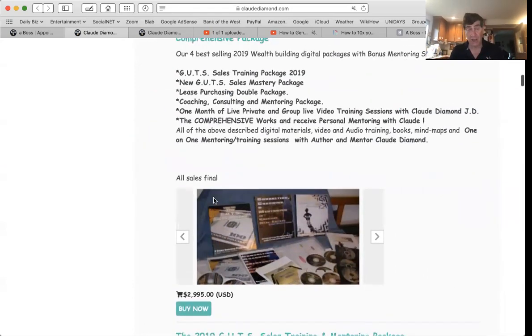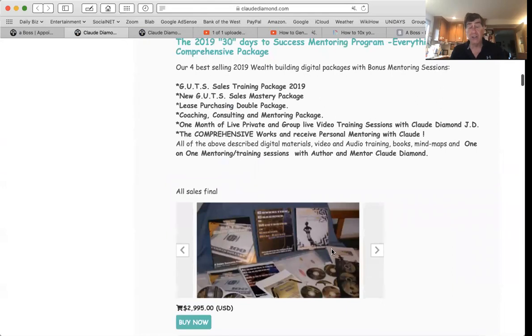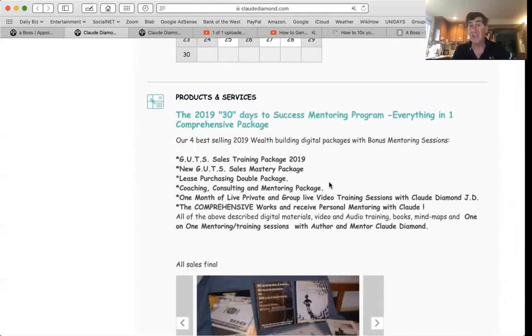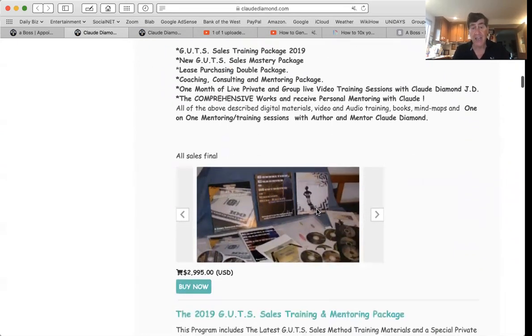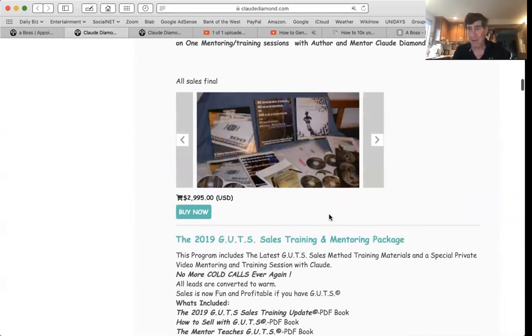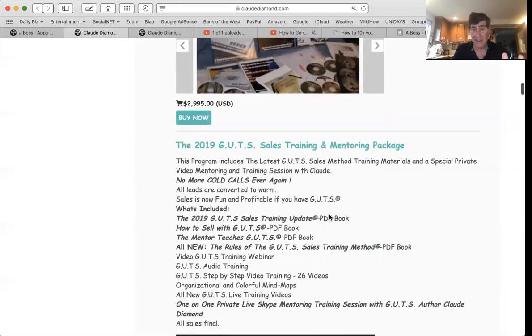Here's the beauty of this design. Right now you can look at this page — here's my 30 Days to Success, everything, all my gut sales training program, my real estate program, my consulting program — everything in one 2019 package with a picture here. And you can buy it right now, and it hooks right up to PayPal. It is easy peasy. It's that simple.